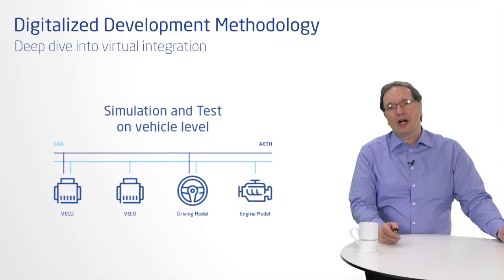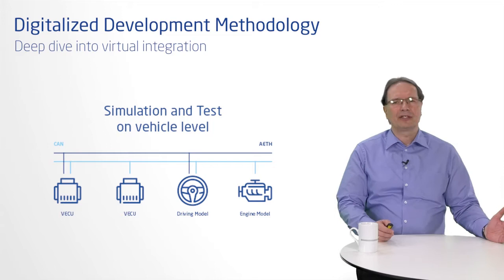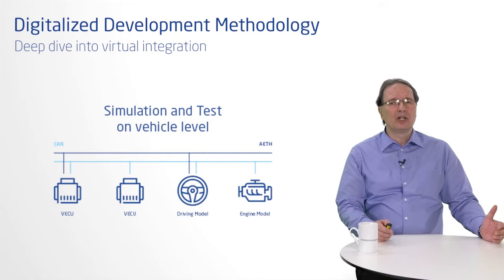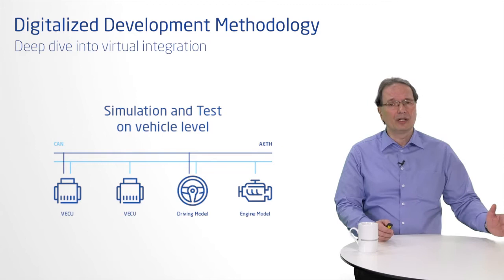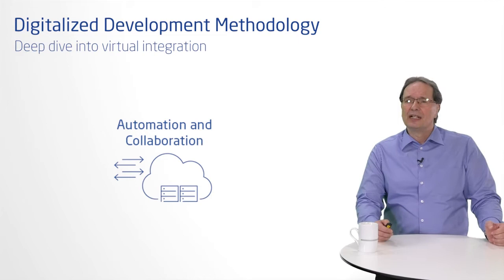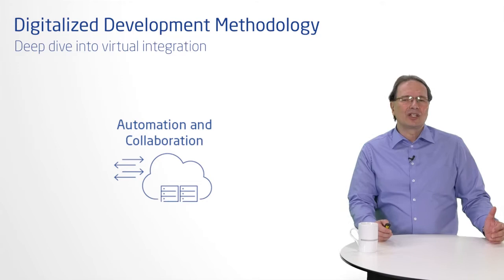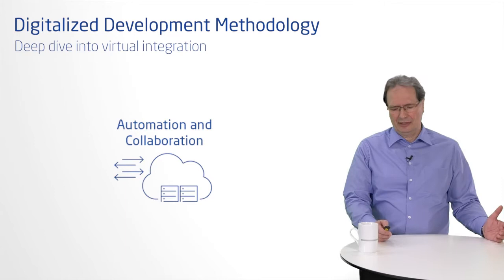Virtualization of ECUs is now being seen throughout the market. Additionally, OEMs are launching projects that aim to virtualize all the ECUs in an entire vehicle EE network for the purpose of a fully virtual system integration on vehicle level. Virtualization platforms are being developed that offer access to suppliers, enabling them to test their software versions on a continuous basis, making globally connected, synchronized work across all time zones a reality.